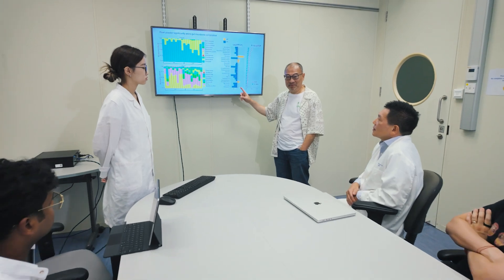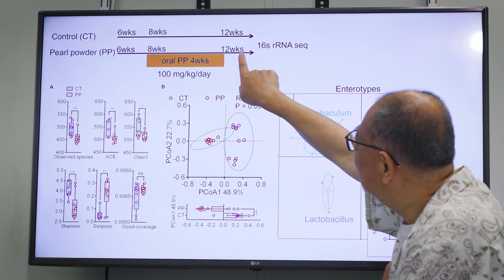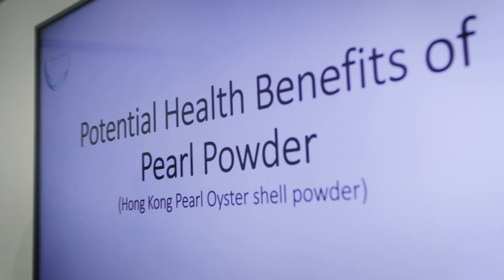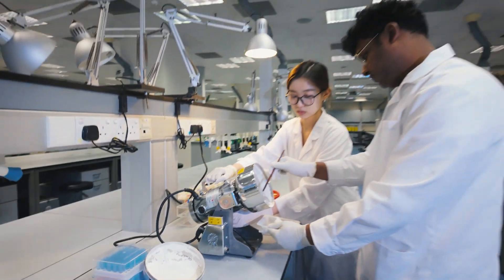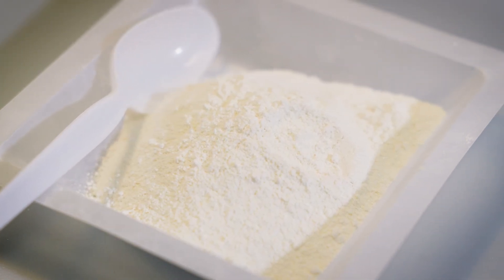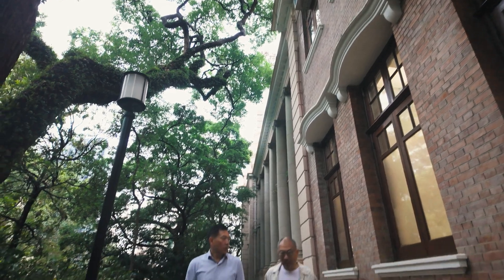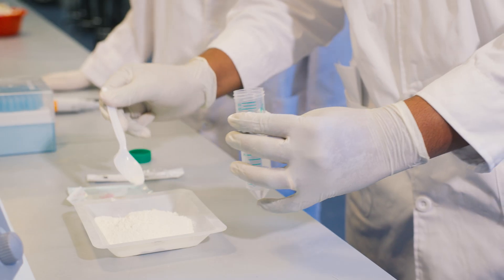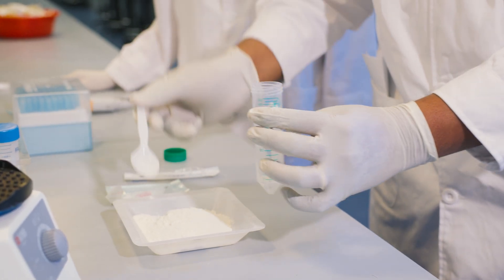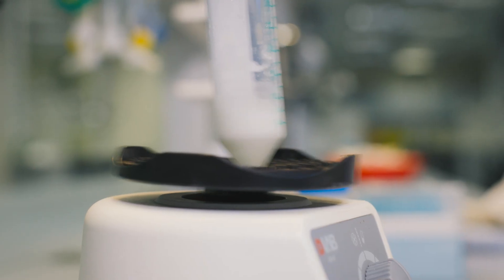If you want to commercialise the powder from pearl oyster, we need scientific evidence to support it, so it's very important to work with the School of Biological Science. Based on our scientific evidence and the results we obtained, we have three IPs and one published paper, which proves that the crushed shell powder can be beneficial for health and wellness. Leveraging on the three patents, Dr. Yen and I established a start-up, the Pearl Power Research Institute, helping to develop the technology for pearl oyster farmers and for Hong Kong.